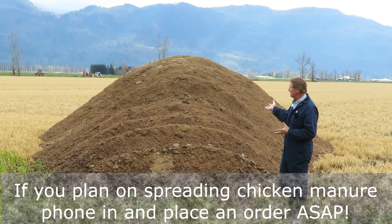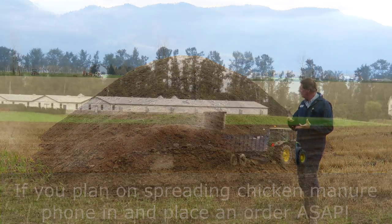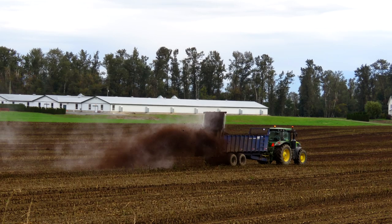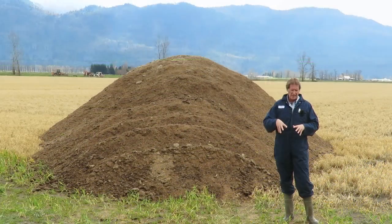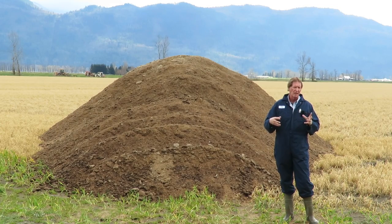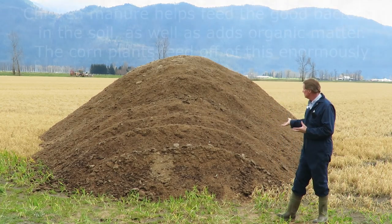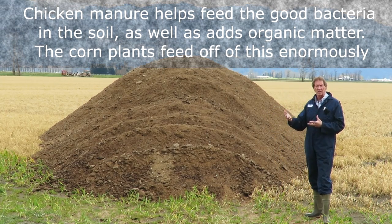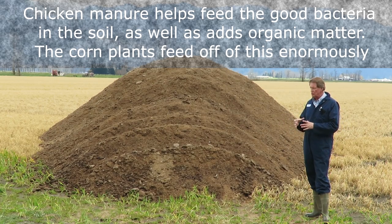Get on the phone as soon as you can if you want to put chicken manure on any rented land - it's absolutely ideal for it. What chicken manure does is it basically feeds a lot of the bacteria in the soil. In a teaspoon of soil there is an enormous amount of bacteria, and the more research they're doing on how corn roots feed and the whole interaction between the phosphorus and the nitrogen, it's all bacteria-related. What the chicken manure does is feed all those bacteria in the soil, which the corn roots then feed off in return.